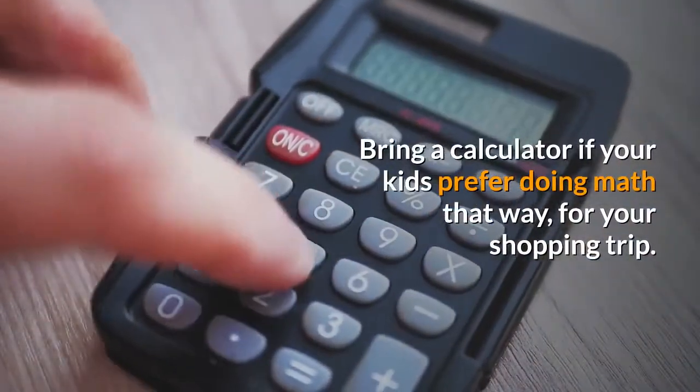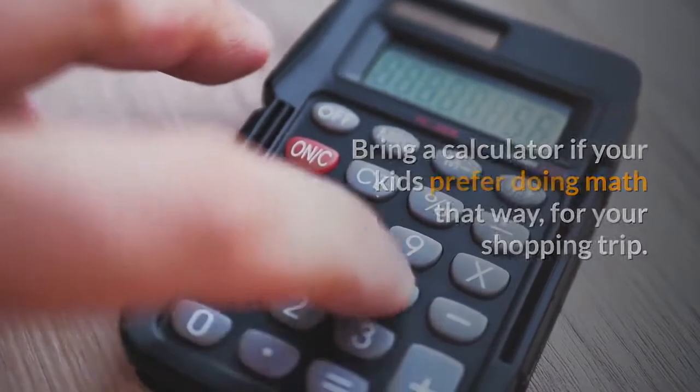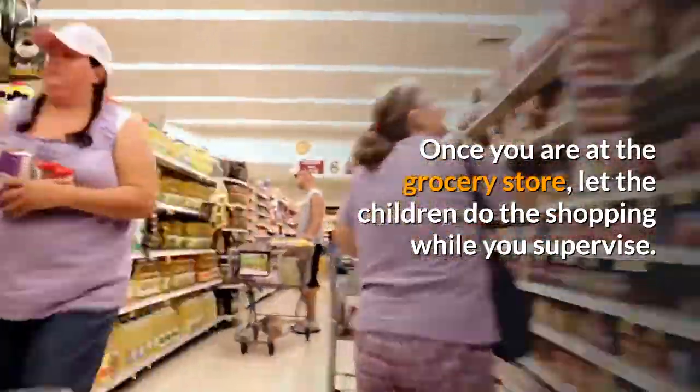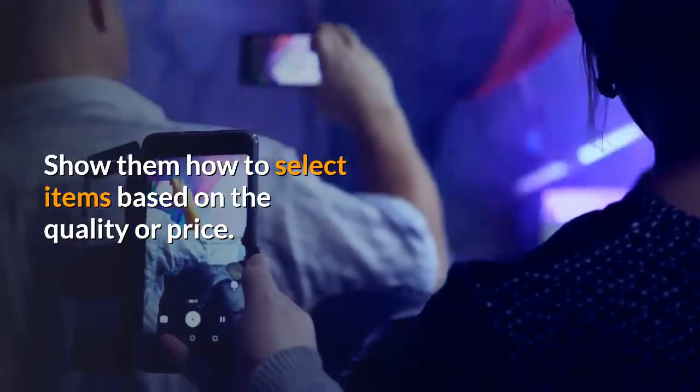Bring a calculator if your kids prefer doing math that way for your shopping trip. Once you are at the grocery store, let the children do the shopping while you supervise. Show them how to select items based on quality or price.